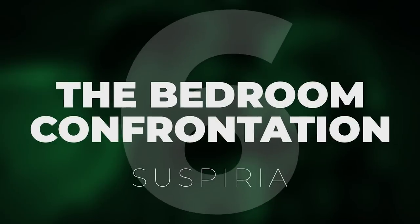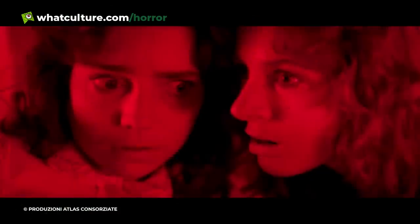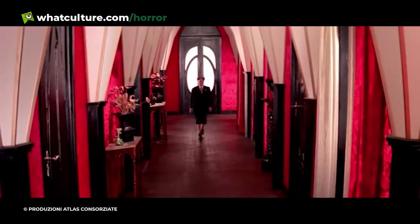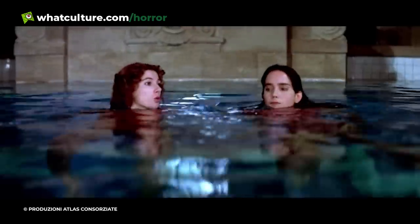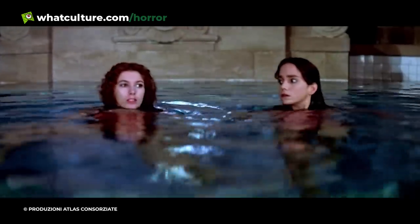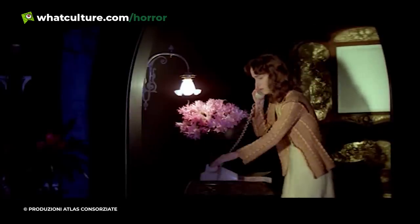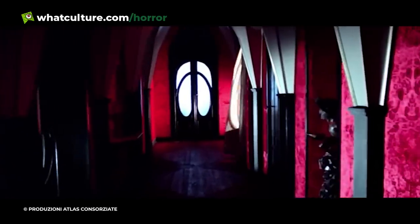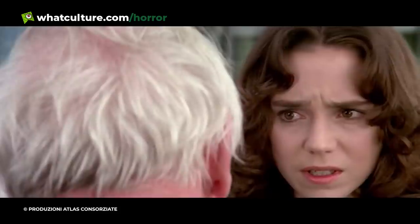Number 6: The Bedroom Confrontation — Suspiria. Dario Argento's Suspiria is ethereal horror at its best, a neon, woozy nightmare that strips your strength away and imparts vulnerability in every scene. Almost every sequence in the film acts as a moment of unsettling discovery, as Jessica Harper's Susie Banyon uncovers the unsettling secrets of her German dance school. Suspiria is chock full of legitimately terrifying sequences. However, the most unnerving moments of discovery occur in the final act.